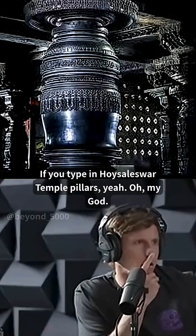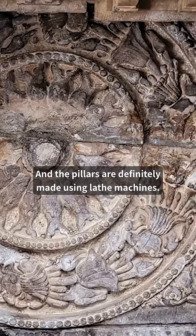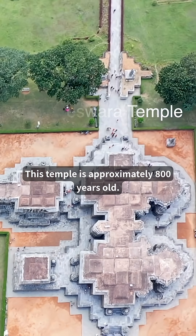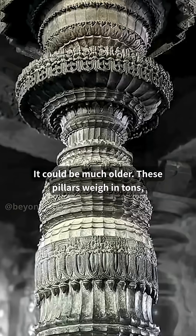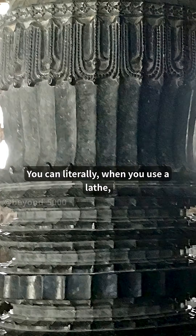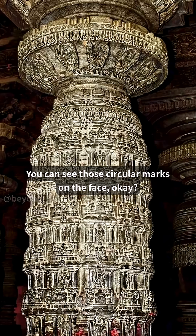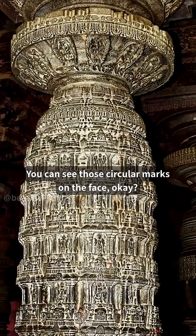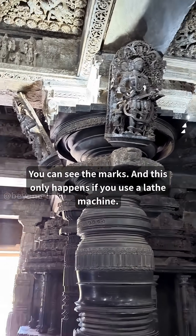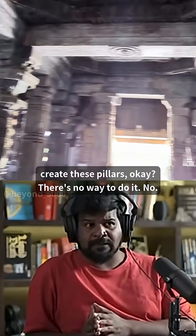If you type in 'Hoysaleswara Temple pillars' — oh my god — the pillars are definitely made using lathe machines. There's no way to create that. This is in India; this temple is approximately 800 years old, it could be much older. These pillars weigh easily 10 to 20 tons, and if you zoom in you can see the lathe marks — those circular marks on the face. This only happens if you use a lathe machine; you have to have a rotating mechanism to create these pillars. There's no other way to do it.